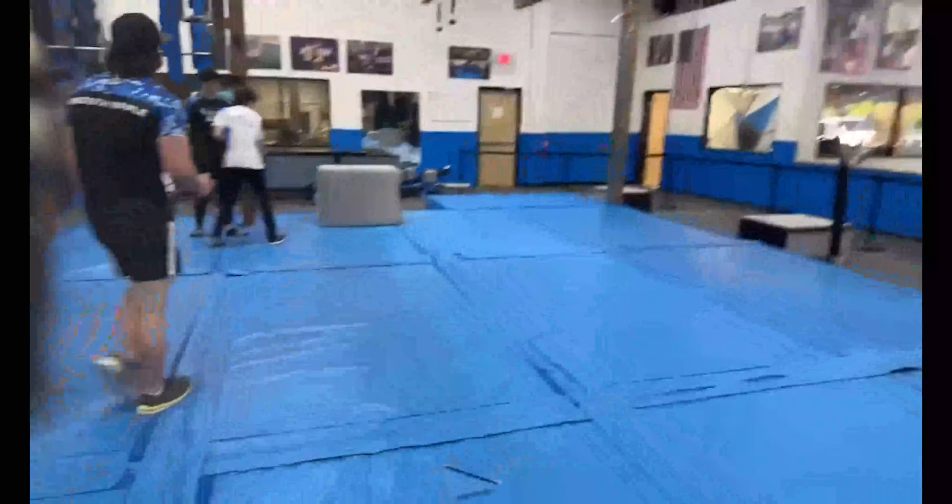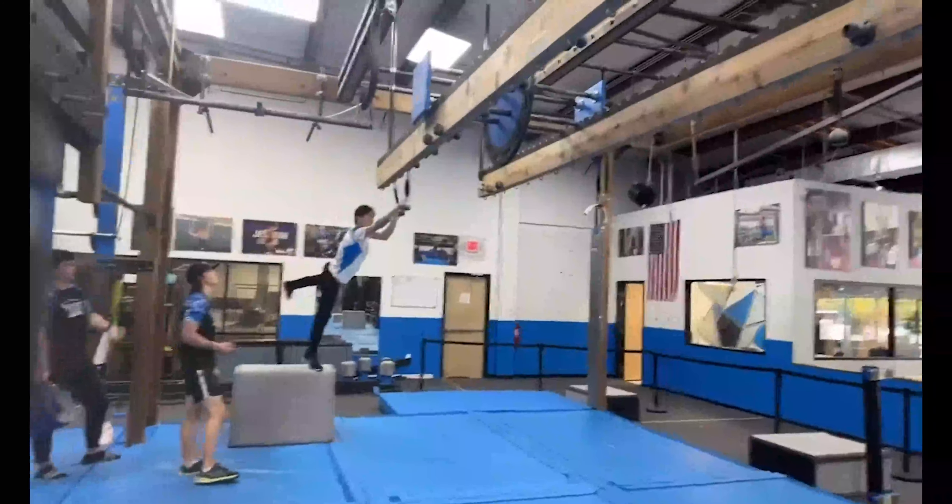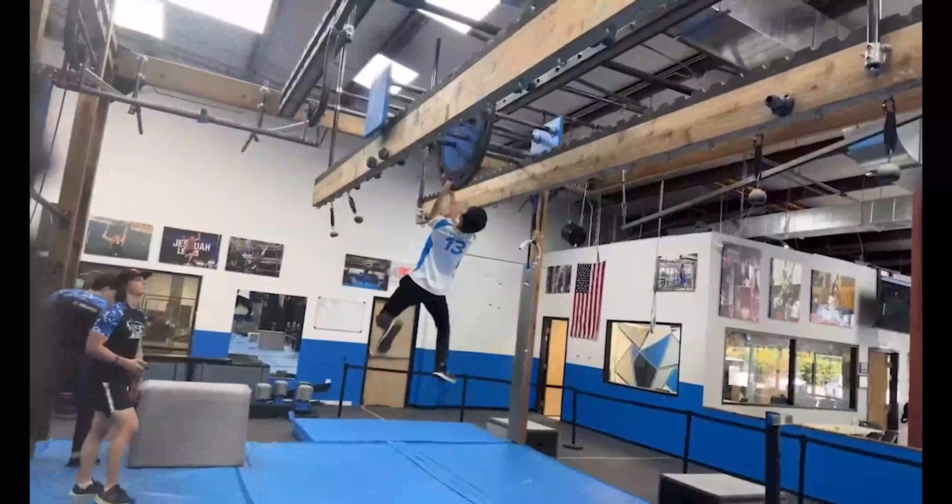I believe this is his first time in a Ninja Carolina League competition. Trying to get those points to qualify for finals. He's been very efficient through this course so far.